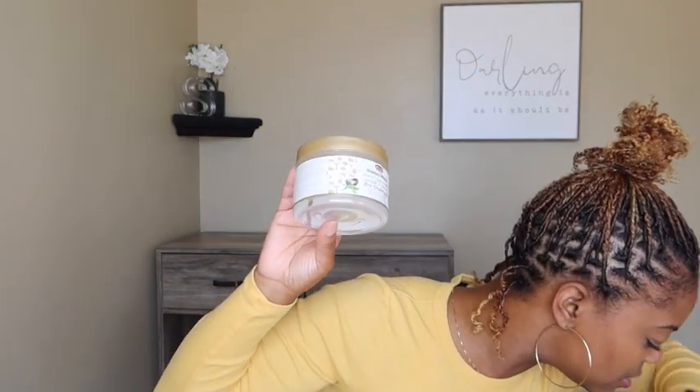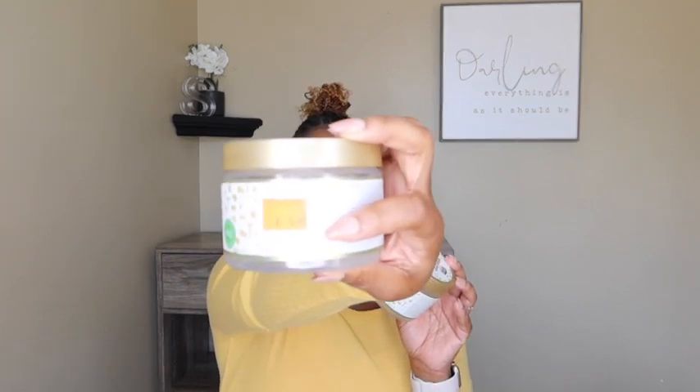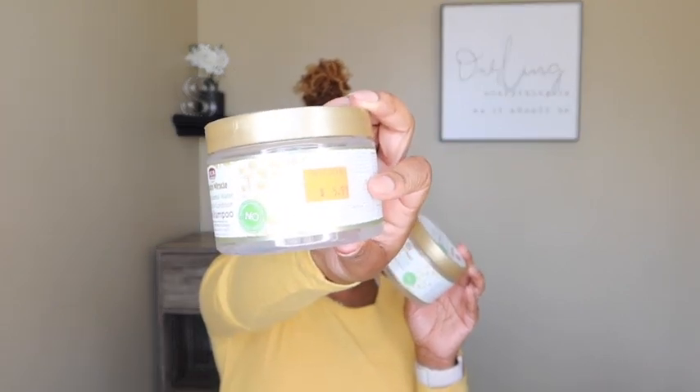Next is the African Pride Moisture Miracle Pre-Shampoo — I actually have two of these in here. As long as I can get my hands on these I'll definitely be repurchasing. The price was only $5.99 and you get a few uses out of it because the slip is bomb. It works for me and both my daughters — when they get hairstyles and keep them for two to three weeks their hair gets really really tangled, and this was the miracle that saved us.